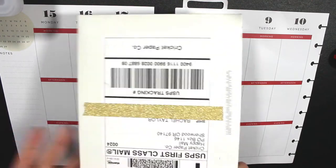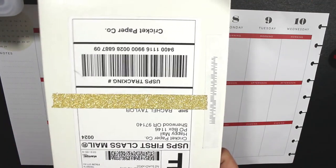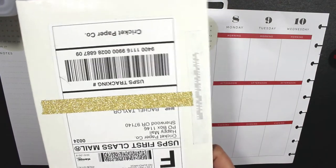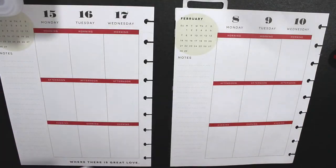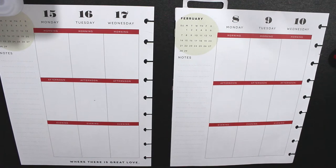I also got my very first order of stickers. This is the Mystery Monthly Kit from Cricut Paper Co. — I will link them down below. I'm very excited about this. Let me know if you want to see a haul of all of the stickers and everything that I got and I will be sure to film one for you guys. So let's go ahead and take out my stickers for my week.